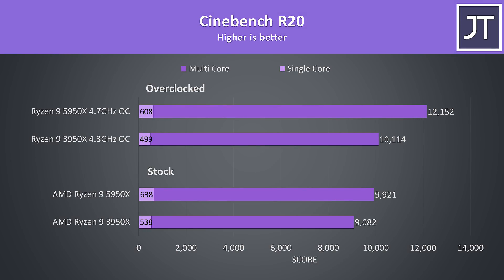Starting out with Cinebench R20, we can see the 5950X offering some nice improvements. At stock, its single core performance was almost 19% faster than the 3950X — a pretty great improvement in just one generation. With all 16 cores loaded up in the multicore test, the 5950X was scoring around 9% higher than the 3950X at stock. The single core scores actually lower with overclocks in place because locking all cores at these speeds together prevents the higher single core boost speeds that happen at stock.